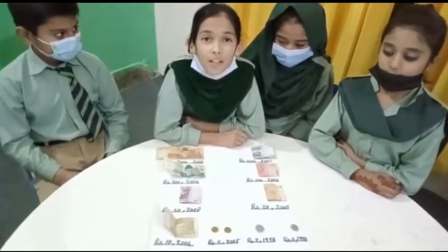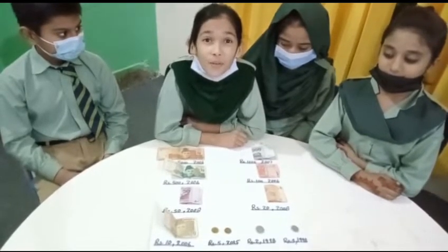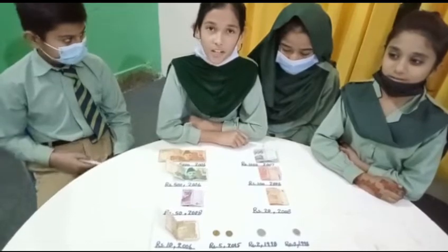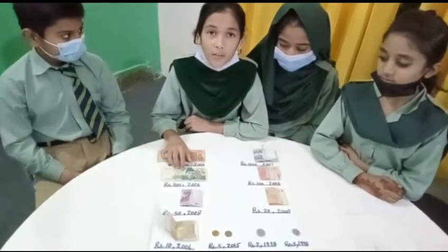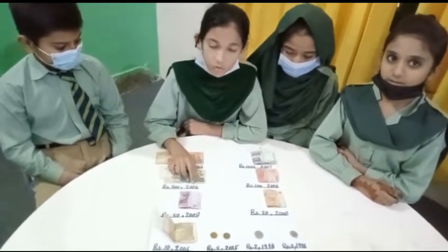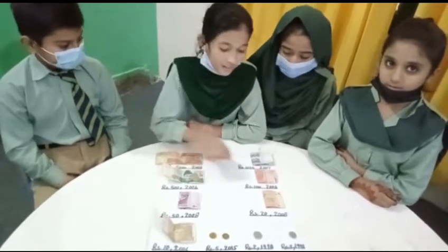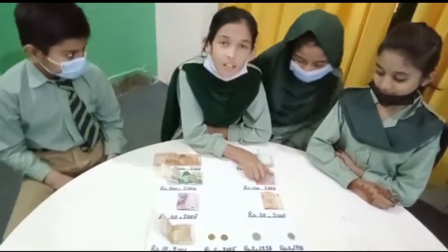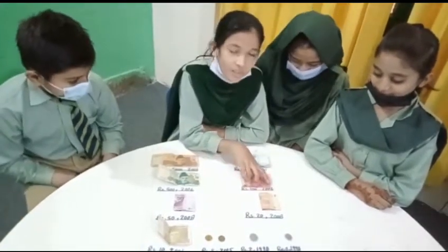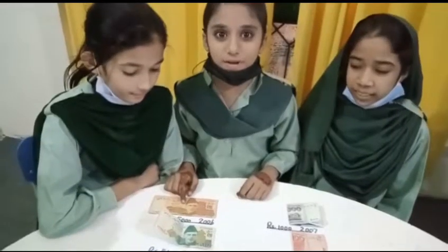This is our money recognition project. This is 500 rupees, issued in 2006. It is red color. It is 100 rupees, issued in 2006. This is a market color.